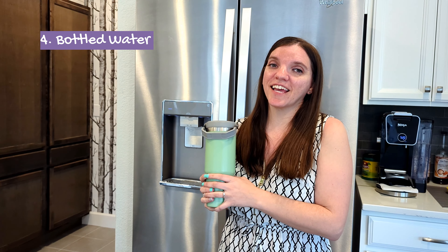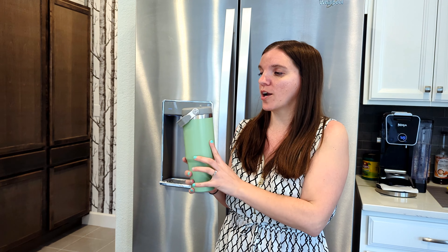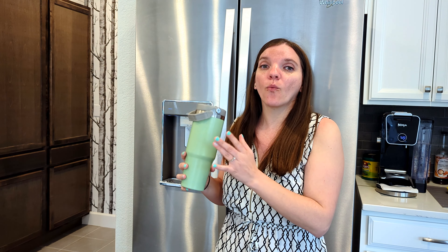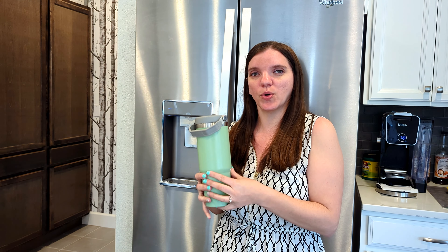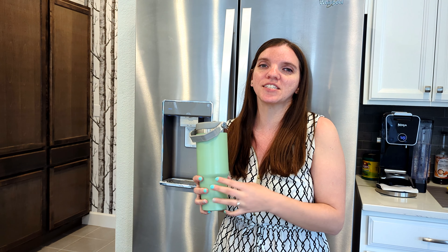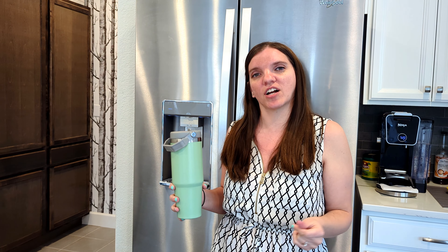The fourth thing that I do not buy is bottled water. I use a reusable water bottle, and I just use the filtered water from my fridge. Now, truth be told, we do have bottled water in this house, but that is for emergencies. I have the equivalent of six gallons of water in our house that we keep in the basement just in case something happens with our water supply, so we have a couple days' worth.